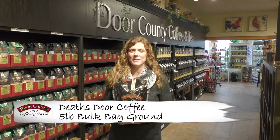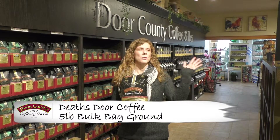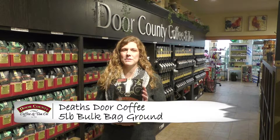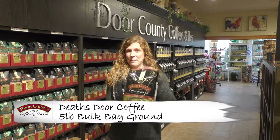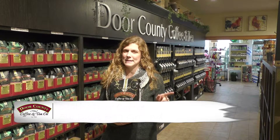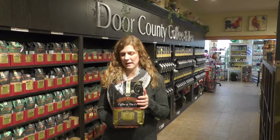Hi, I'm Erin here at the Door County Coffee Cafe in beautiful Door County, Wisconsin. Today I'm going to tell you a little bit more about our Death's Door Coffee in a five-pound bag. Death's Door is kind of an interesting name, so I will get to that in a moment, but first let me tell you about this five-pound bag here.